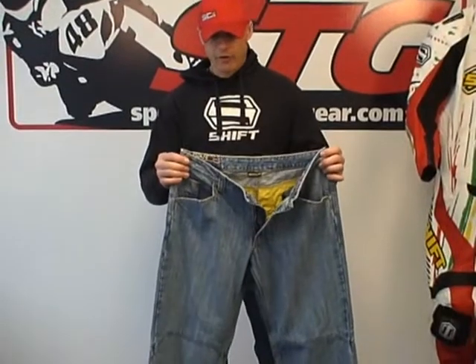Hi, this is Brian Van from Sport Bike Track Gear, sportbiketrackgear.com. Today we're going to do a video review on a pair of riding jeans from Shift. These are one of two models they offer — this is the Low Down that I have here in my hands.